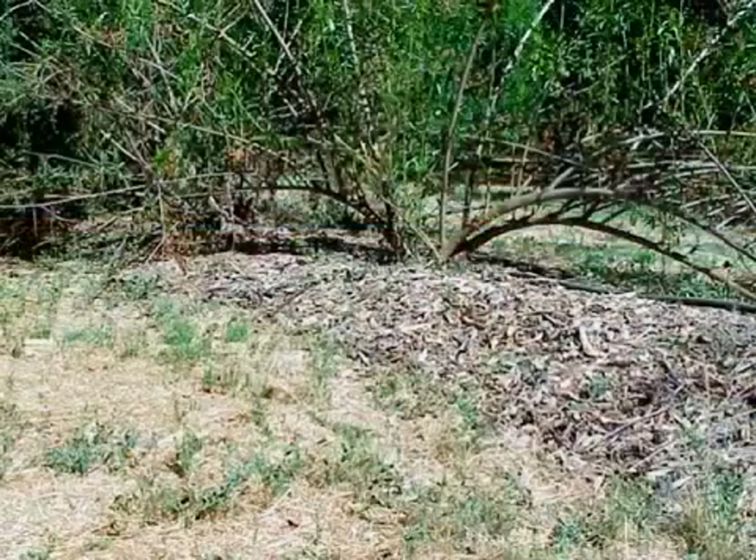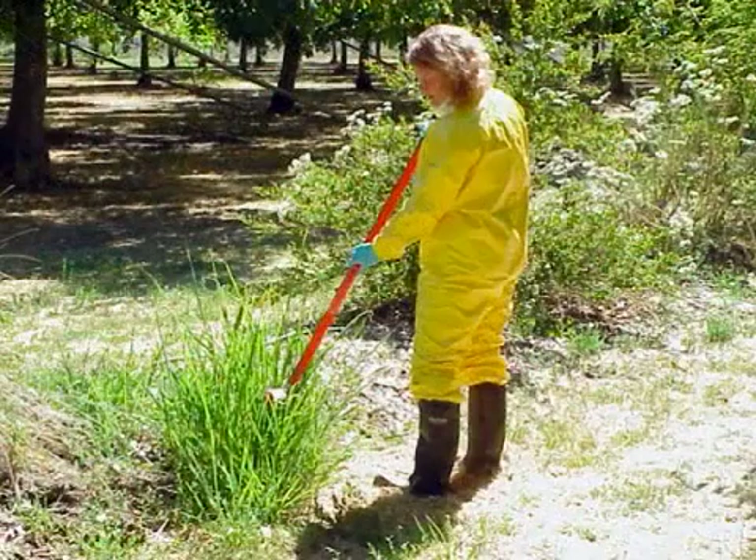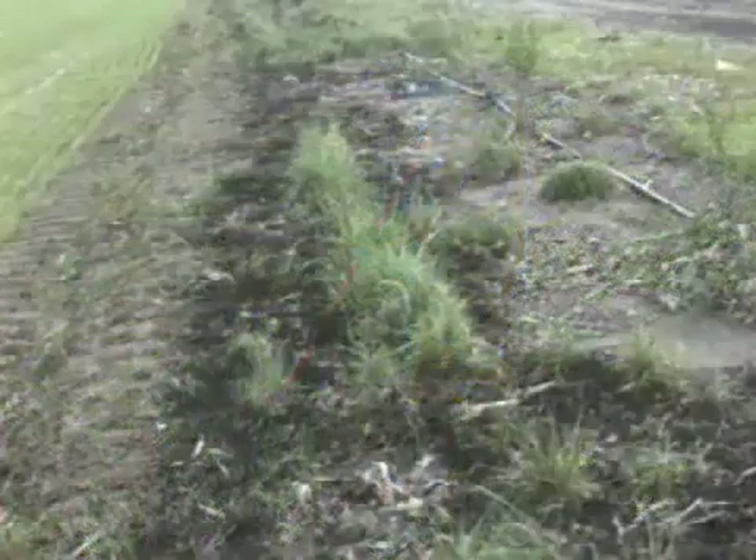For weed control in the shrub row, use mulches, a pre-emergence herbicide such as Ronstar that won't move in the soil, spot applications of 2,4-D, weed wicking with glyphosate, hoeing, and/or flaming.